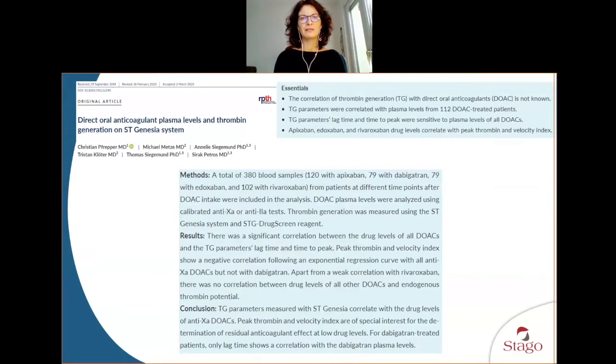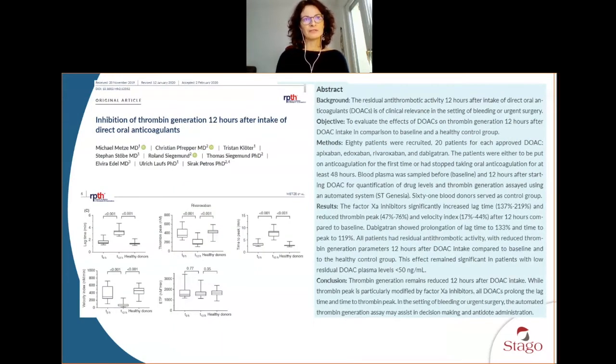Moving to publications from a team in Leipzig, Germany — their paper published in Research and Practice on Thrombosis and Haemostasis on 380 blood samples showed how thrombin generation measured with STG Drug Screen correlates with anti-Xa and anti-IIa tests. Thrombin peak, lag time, and time to peak were the most sensitive parameters. Another result was that after approximately 12 hours at trough levels, thrombin generation was still inhibited.